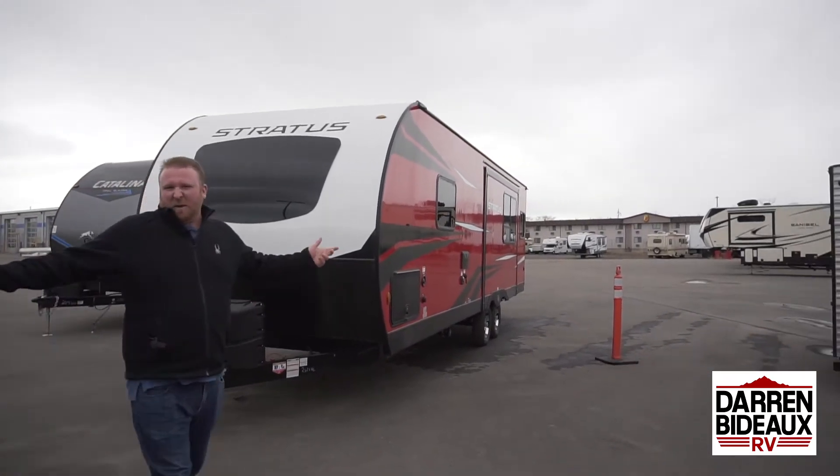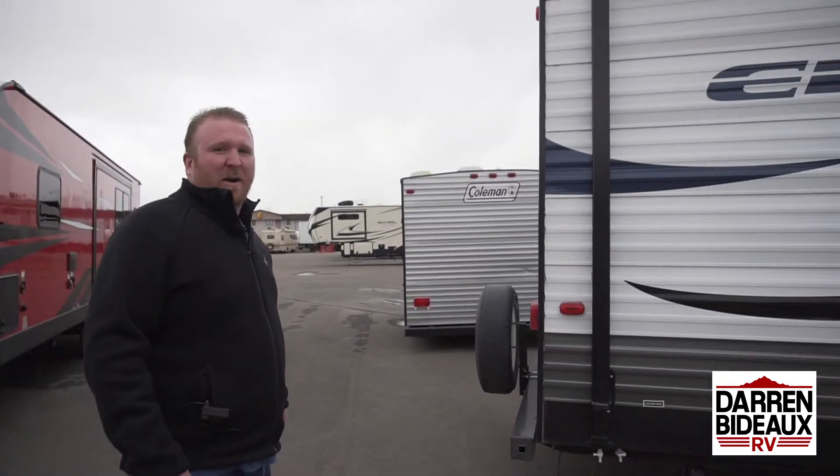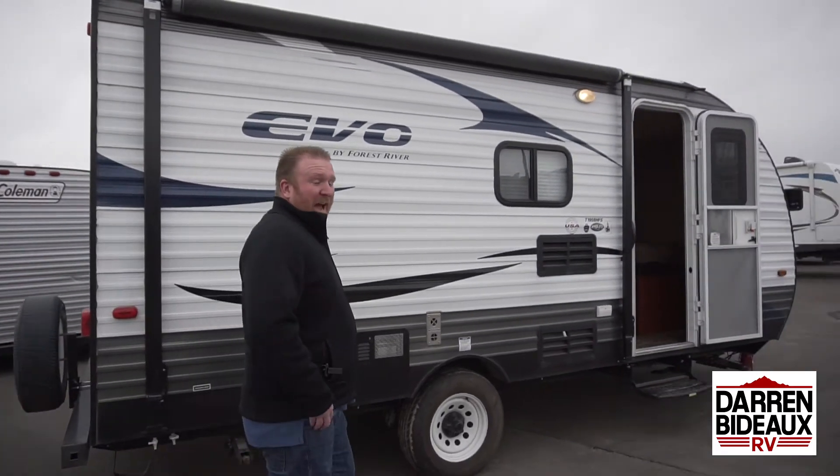False alarm! It's too cold for bees. I don't know what that was, popcorn or something. Anyway, I'm Mike here at Darren Badeau RV.